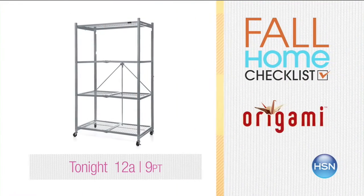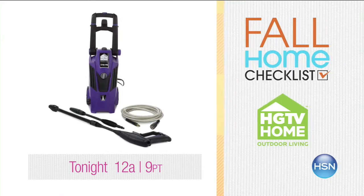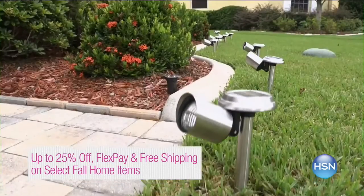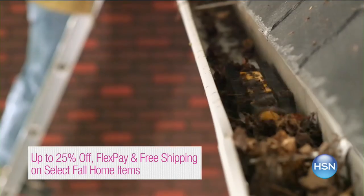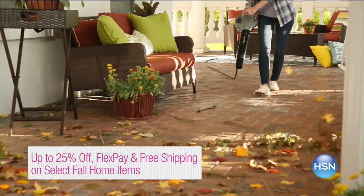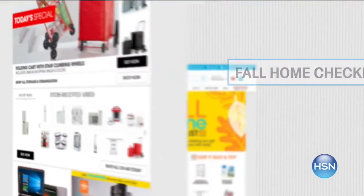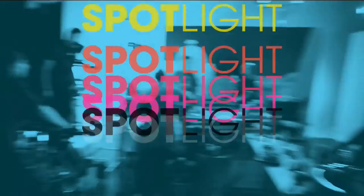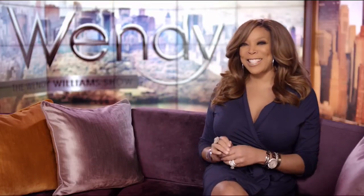I have new technology you've never seen before — you can get connected to anybody you want without any cell power involved. HSN is all about fun. Check off items on your fall to-do list and spruce up your outdoor space just in time for fall. These great products will speed up chore time and keep your backyard looking great. Enjoy up to 25% off on select fall home must-haves with free shipping and flex pay.